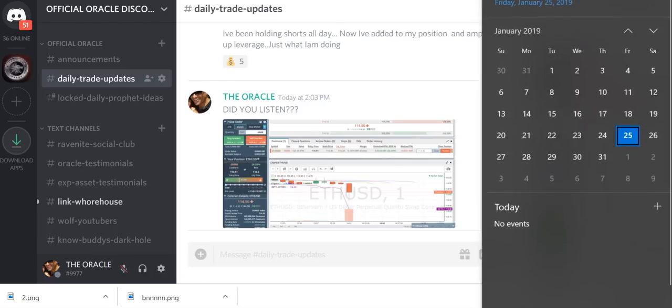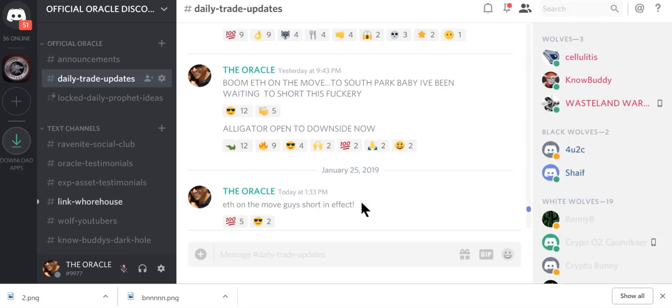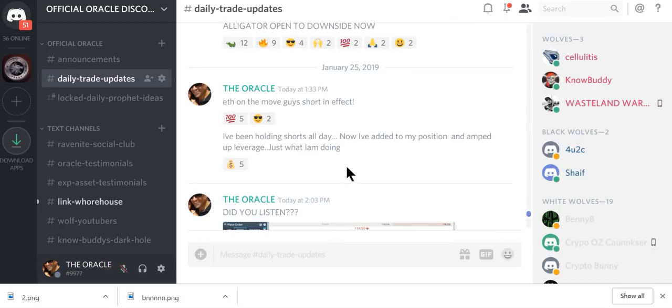So right now it is 2:04pm and at 1:33pm, about 30 minutes ago, I said ETH on the move, shorts in effect. I said I've been holding shorts all day. Now I've added to my position and amped up the leverage. It's just what I'm doing.